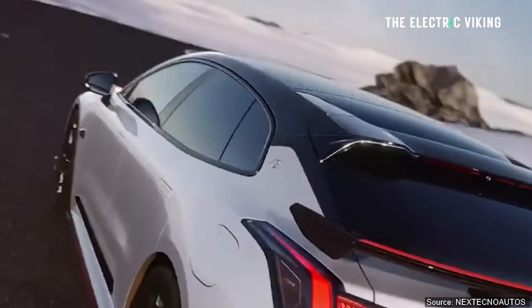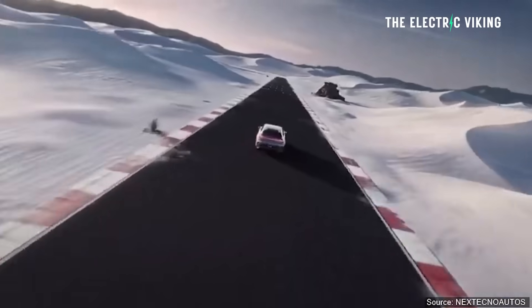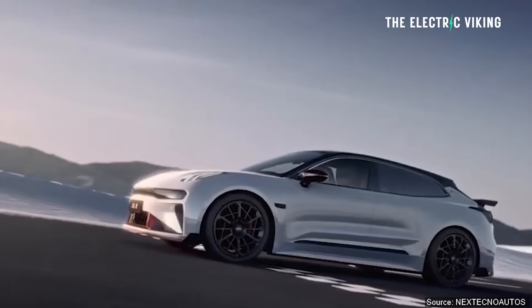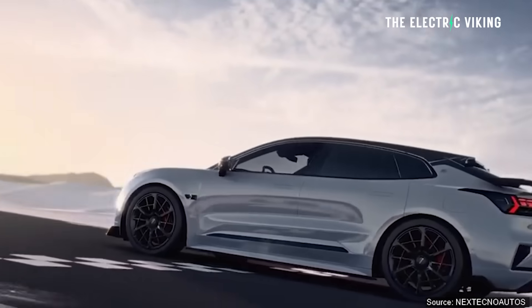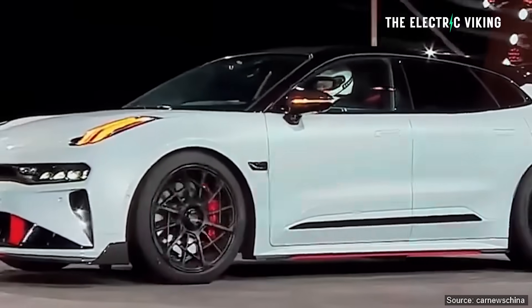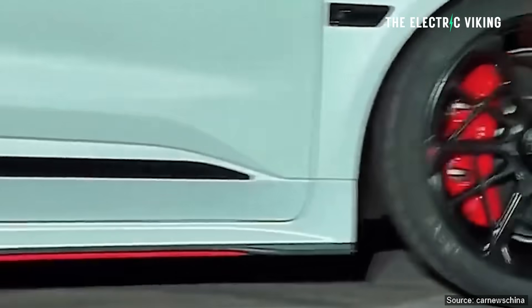The Zeekr 001 FR is the top spec model from Geely's Zeekr brand, and it's been unveiled with an insane amount of power. The actual performance times have been unveiled as well, and I do believe them. They sound ridiculous, but I think they're actually doable considering the immense power in this vehicle.